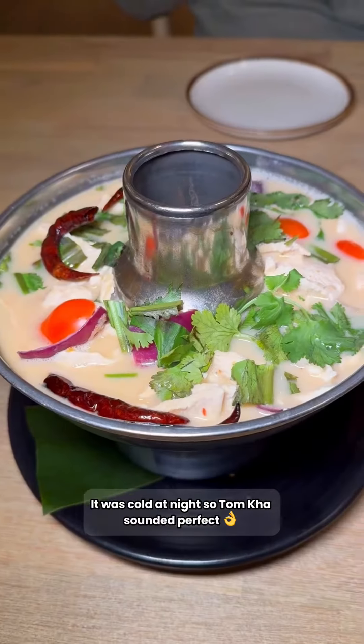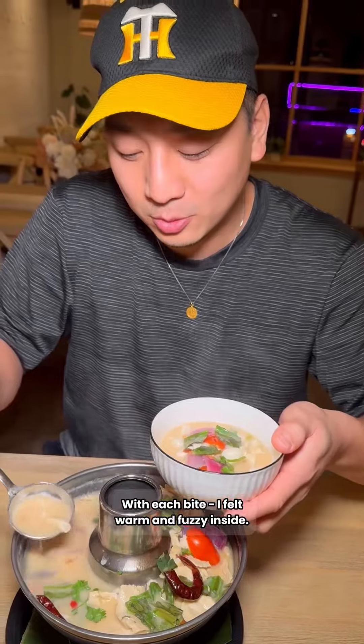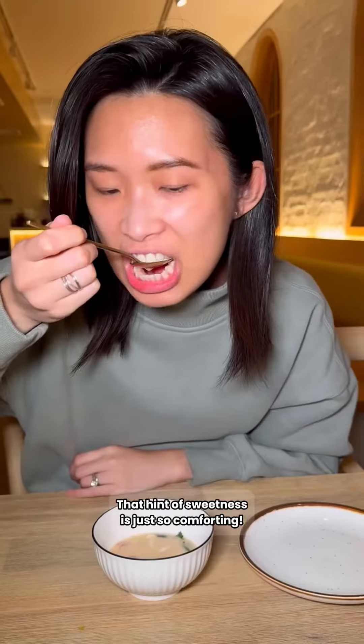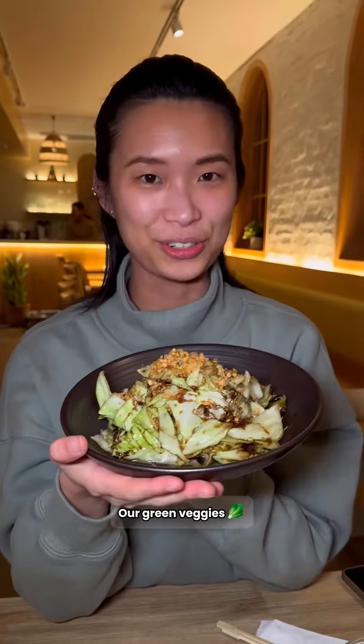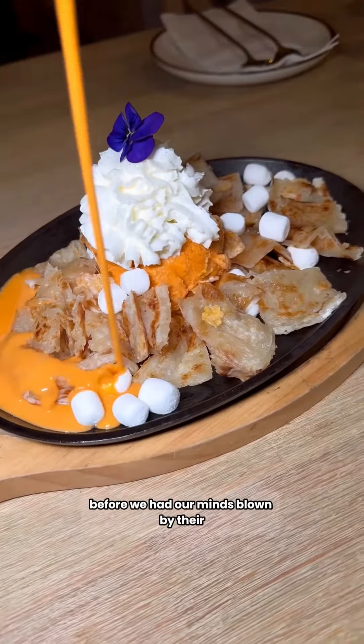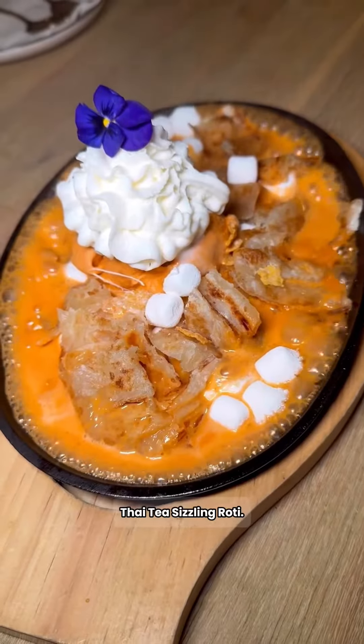It was cold that night, so dum kaa sounded perfect. With each bite, I felt warm and fuzzy inside — dum kaa hits different on a cold day. It's a creamy coconut milk-based soup, and that hint of sweetness is just so comforting. My wife kept us in check, so we had some green veggies before we had our minds blown by their Thai tea sizzling roti.